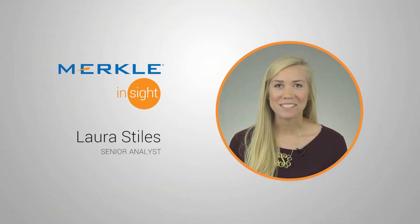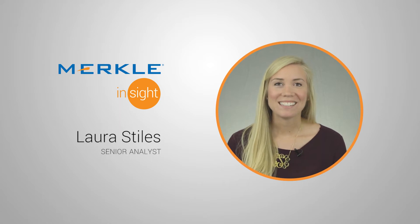Hi, I'm Laura Stiles. I'm a senior analyst here and today I want to talk about how to create a paid search strategy to drive customers into stores. Now more than ever, we're seeing that customers are blurring the lines between online and offline. So they're researching brands and products on their phones before going in stores to make a purchase. For paid search, we want to create a strategy that follows a similar line of thought.